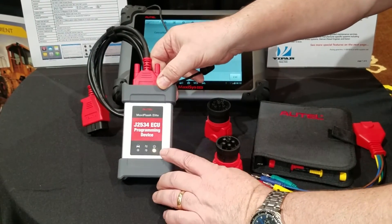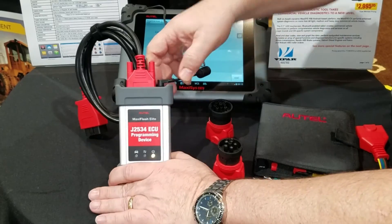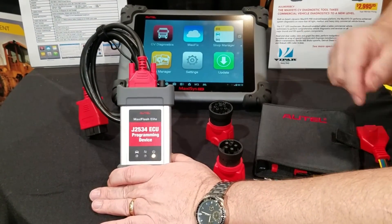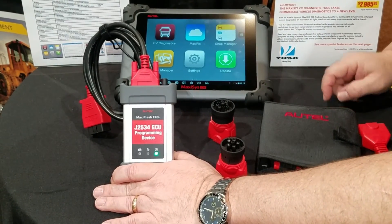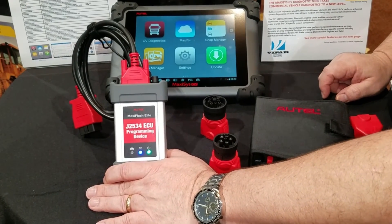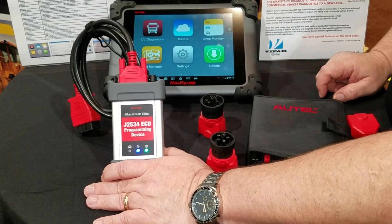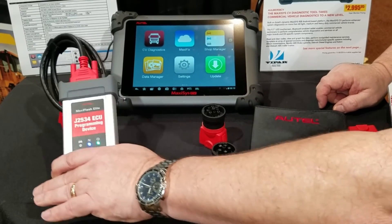Inside the tool are both a cigarette lighter and battery clip plugs so that the VCI can be powered when the vehicle doesn't provide it through the connection. Once you power the VCI on, the green power light will come on. Shortly after, if your tablet is on at the main menu, within just a few seconds the Bluetooth connection will automatically be made, and the blue light will come on — confirming it's connected. Your customers don't have to do anything; this connection is paired and set up at the factory. So it's simply turn on, plug in, and go to work.